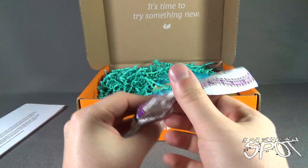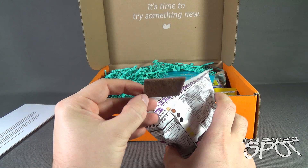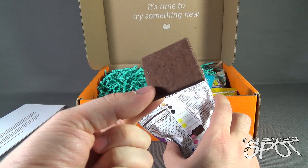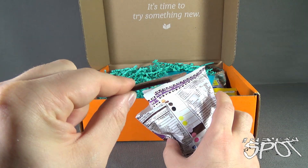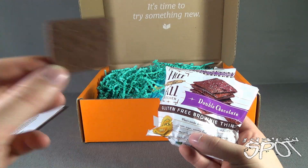Opening it was much easier than I was expecting. Inside, that's what one of the cracker snacks looks like — very dark in color, and I can almost see a little bit of salt on the top. Let's give it a try — the double chocolate gluten-free brownie thins.